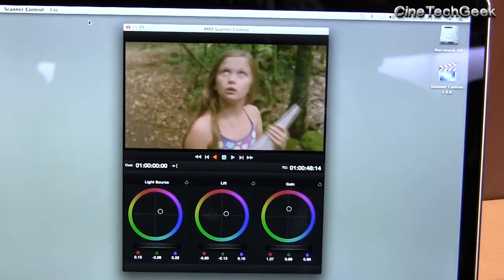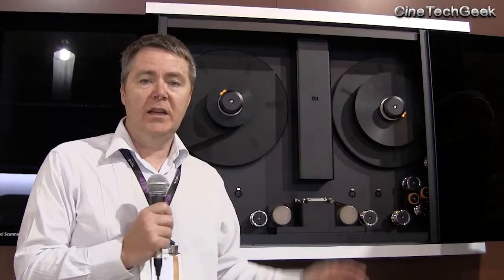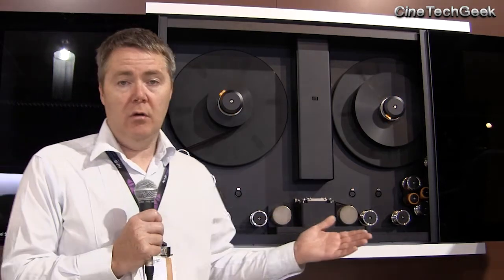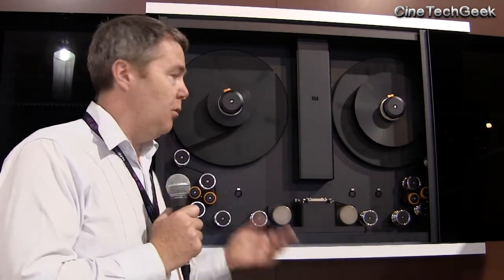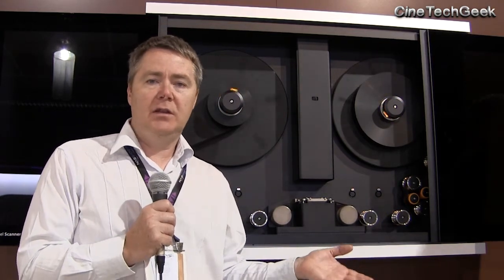So that archival content has to be moved over to the new formats, and this is where products like this come along. At this show this year, I was actually quite surprised to see there are quite a few products like this. Blackmagic, of course, is again trying to disrupt the industry by bringing out a very high-quality product for an amazingly cheap cost.